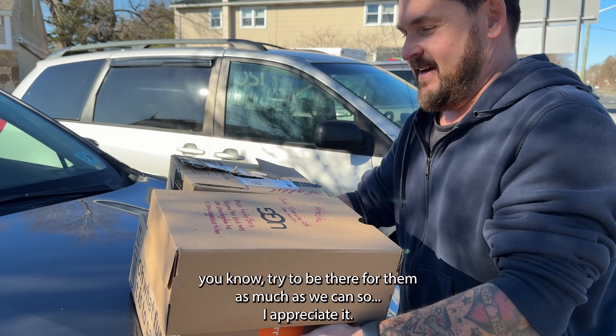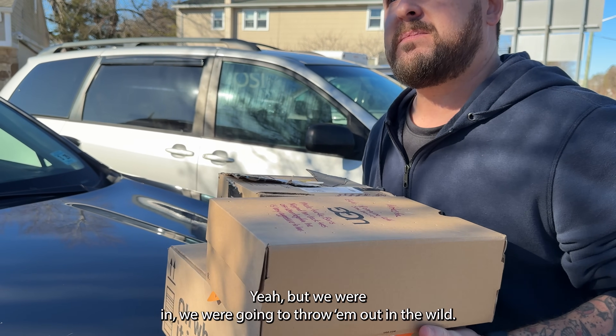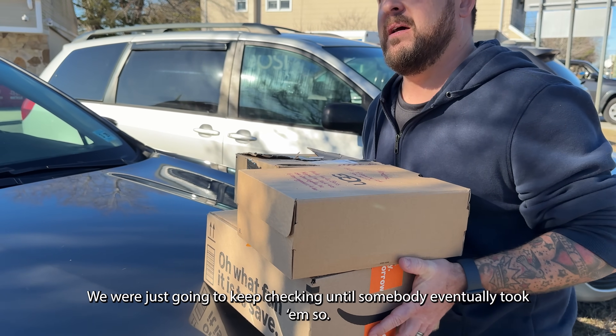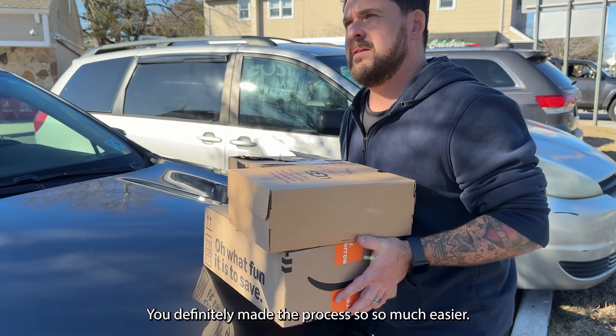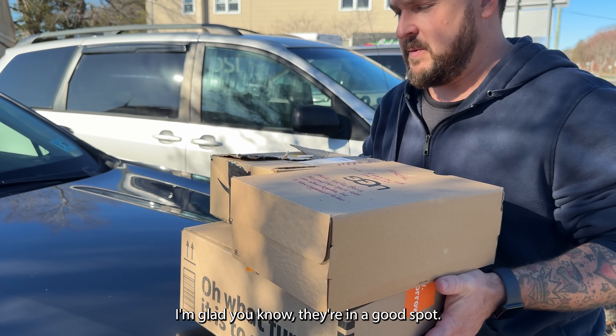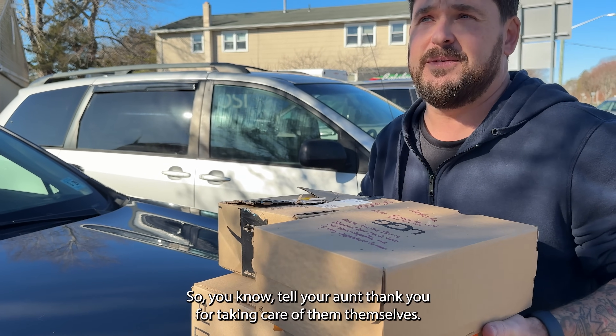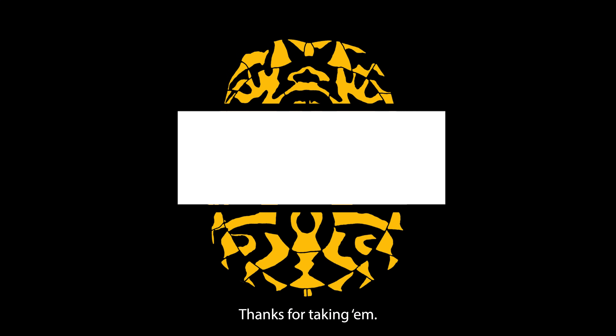We're trying to be there for them as much as we can. We weren't going to throw them out in the wild — we were just going to keep checking until we found somebody. So you definitely made the process easy. I'm glad they're in a good spot. They look like they've been cared for, so tell your aunt thank you for taking care of them.